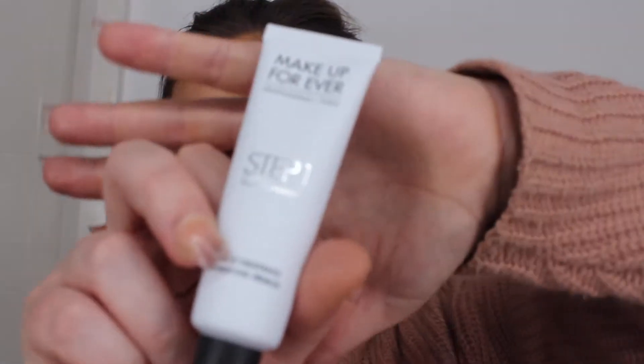I've got two primers that I am absolutely in love with. I am a bit delayed to the train, but I did manage to get my hands on them eventually. It's the Step One Makeup Forever Base Hydrating Primer. If you do have dry skin, I highly recommend this. It smells clean. Honestly, it is just amazing for underneath the base, especially if you've got dry skin.